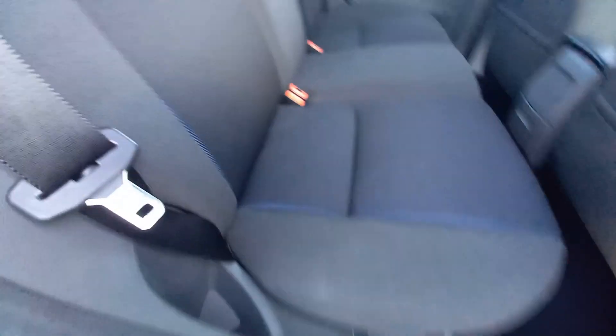Three headrests, three seat belts as well. Split fold as well. And as you can see, immaculate condition. So it's got a blue inner and grey outers — that's the interior.